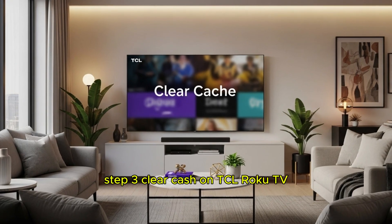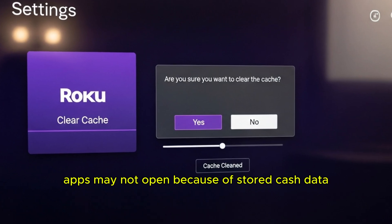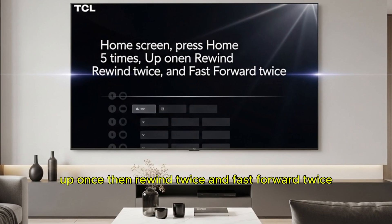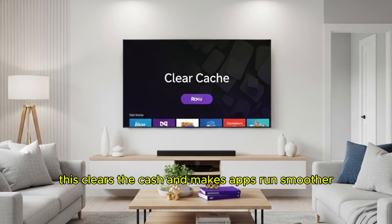Step 3: Clear cache on TCL Roku TV. Apps may not open because of stored cache data. Clearing the cache can refresh the system. From the home screen, press home 5 times, up once, then rewind twice and fast forward twice. This clears the cache and makes apps run smoother.